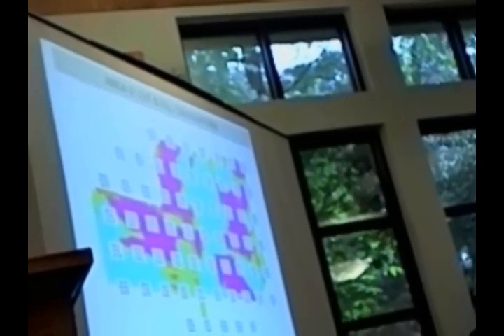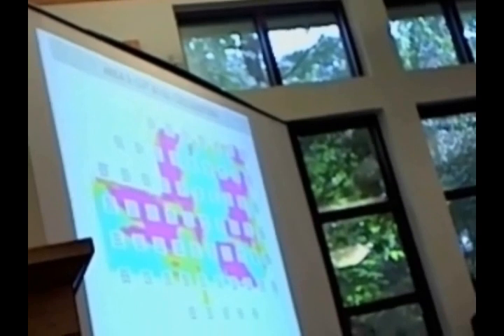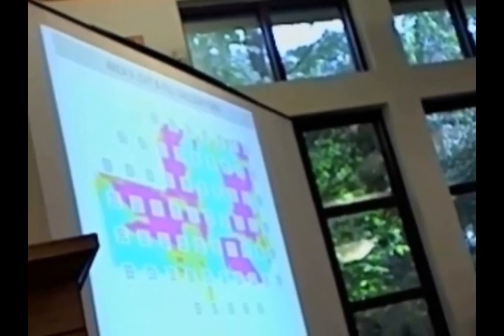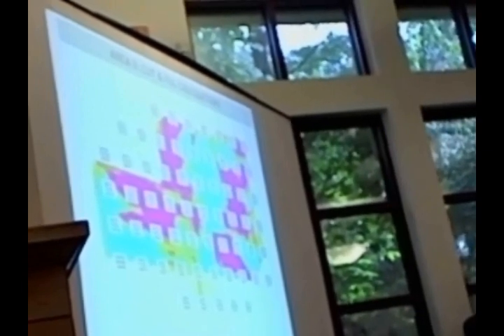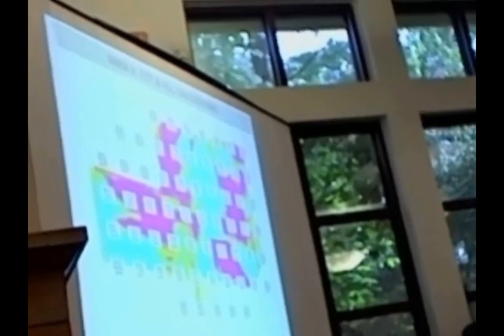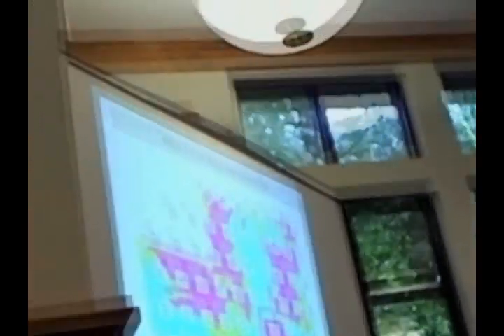You can see where the cuts and fills are. We talked about possibly phasing this: if you took the cut material here and placed it over here, there's your phase one right there. We priced it out that way, but it doesn't have to be done that way. You could just do this area and leave the rest untouched to a point where it's ready to be developed.